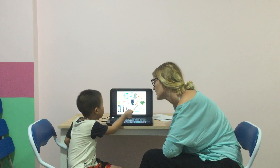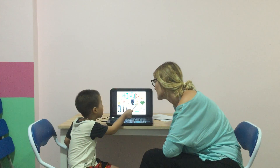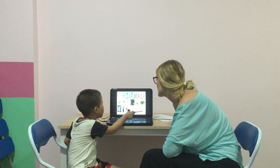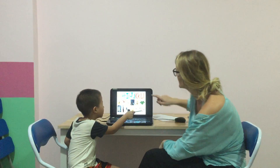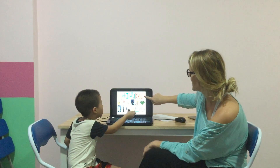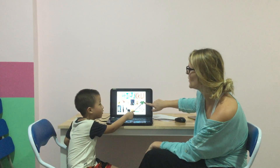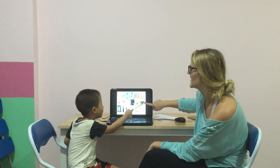K is for... K is for... K. Good. Letter? Letter. L. L is for? Leap. Good.